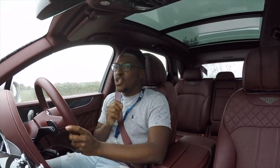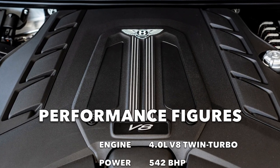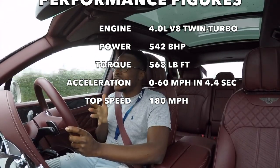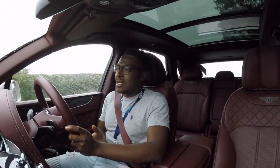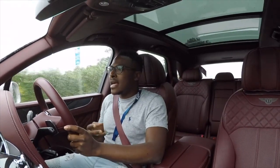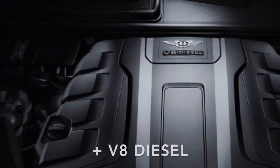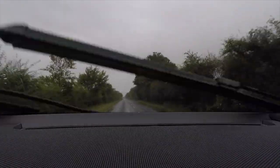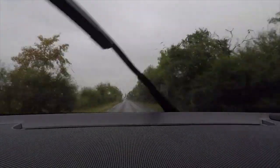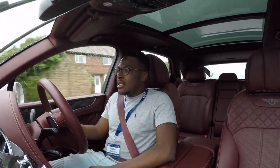Reason number two on why you should get yourself a Bentley Bentayga V8 is the fantastic engine. This car comes with a four-litre twin-turbocharged V8. This engine has made appearances in other Volkswagen Group models, so it's not surprising that Bentley decided to put it in the Bentayga. The Bentayga is available with two engines — the W12 or the V8 twin turbo. This engine has great torque and great power. The redline is 7,000 rpm, but it doesn't make a lot of noise in the cabin — it just gets down the road. It's a very impressive engine.